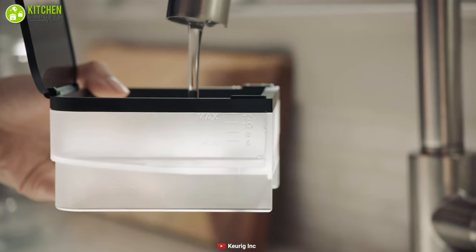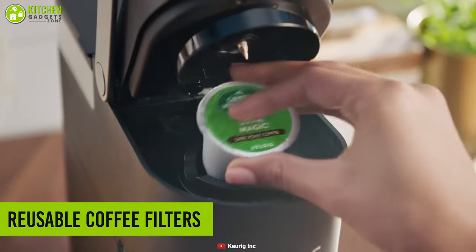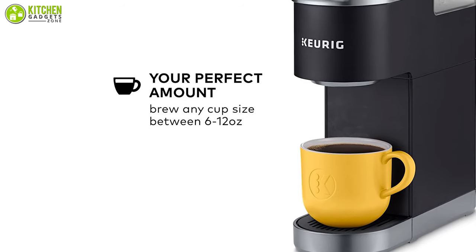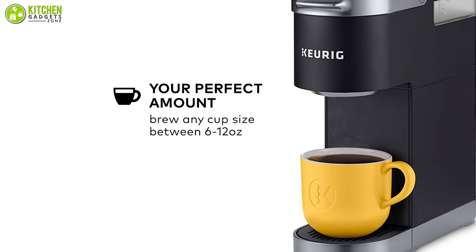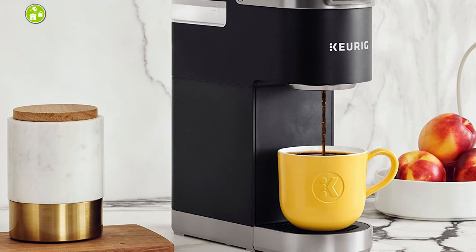It lets you have your cup just the way you want, whether using K-Cups or fresh coffee grounds. It is compatible with universal reusable coffee filters that allow you to use coffee grounds and loose leaf tea. It lets you brew up to 12 ounces of coffee with one-touch operation, while its BPA-free material with stainless steel ensures your health and safety.